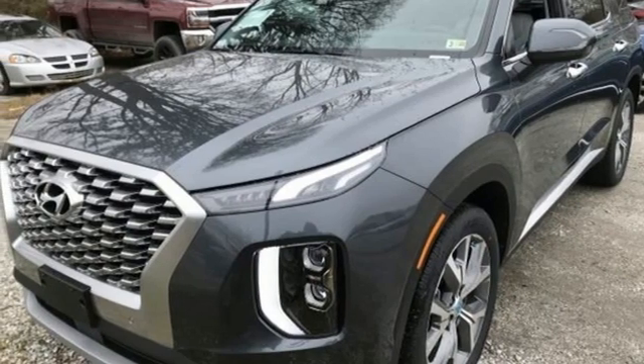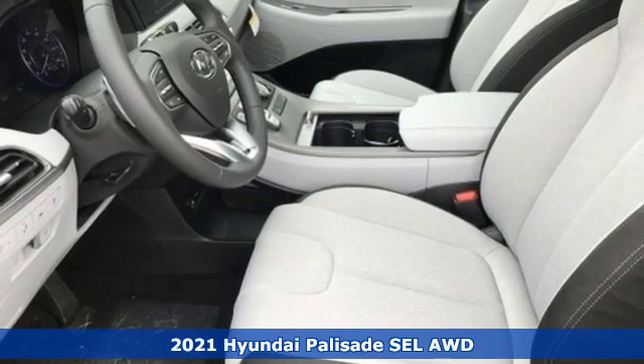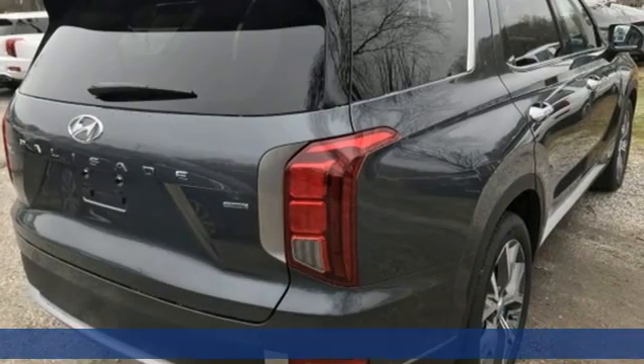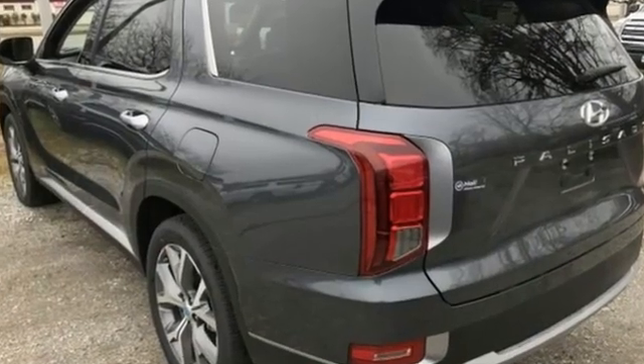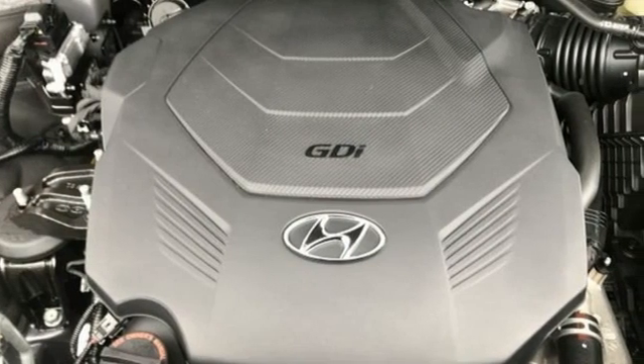Here's a new 2021 Hyundai Palisade — a big beautiful SUV with a big beautiful life, and it comes with all the amenities you need: V6 engine, dual zone climate control, streaming audio, auto dimming rear view mirror, and front heated bucket seats.